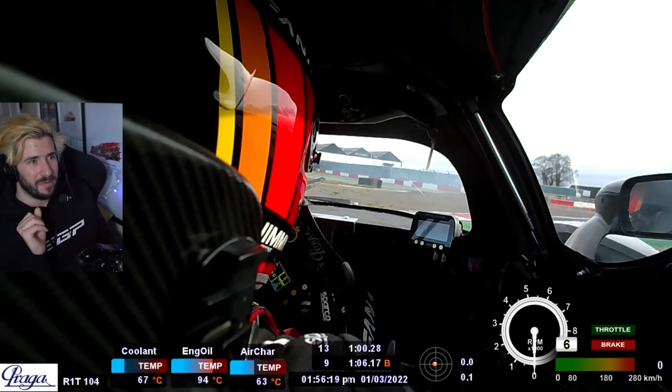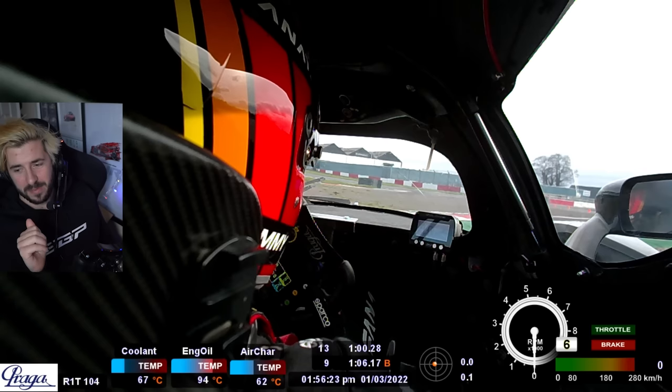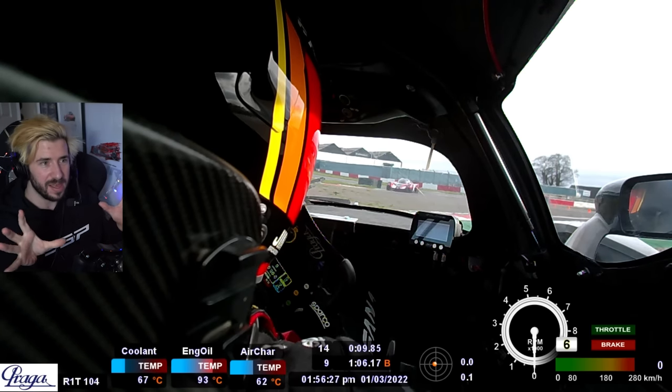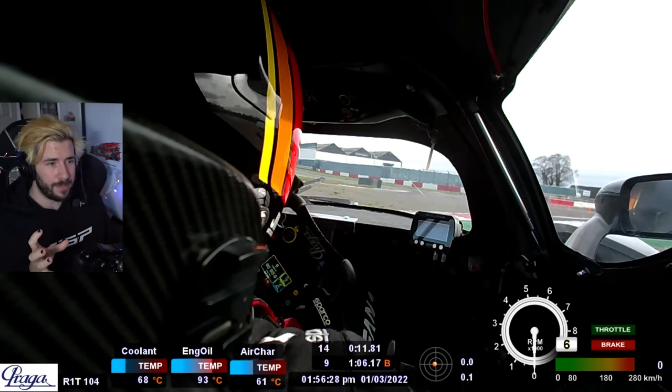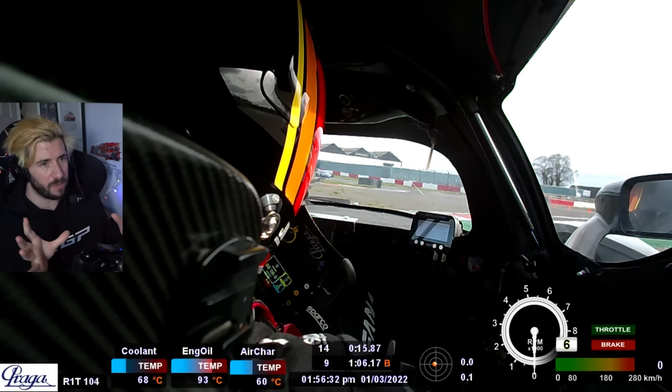Every time I watch that, man. The mixture of adrenaline and the 'oh, I nearly just died' kicks in. And I'm there panting in the car, just trying to really understand what's just happened — where am I on circuit, am I OK, is the car good? All these things going through your head.